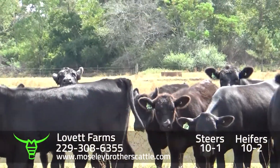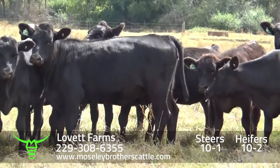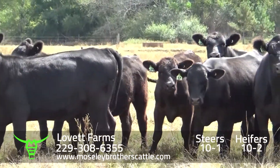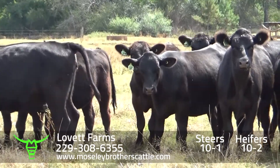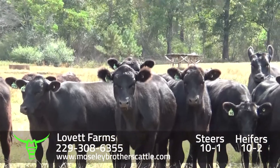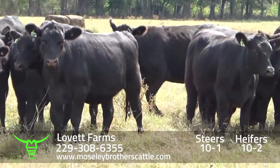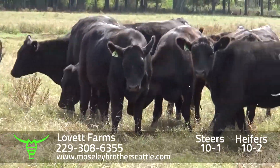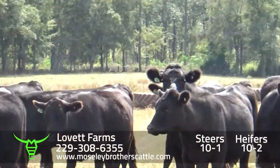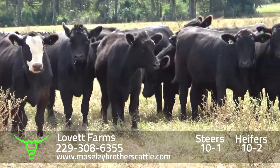Cattle are wintered on corn, soybean hull, peanut hay, and bermudagrass pastures. They also have Beyond Final Answer, Full Power, Kenealy Stimulus, and Kenealy Comrade in the sire lineup.